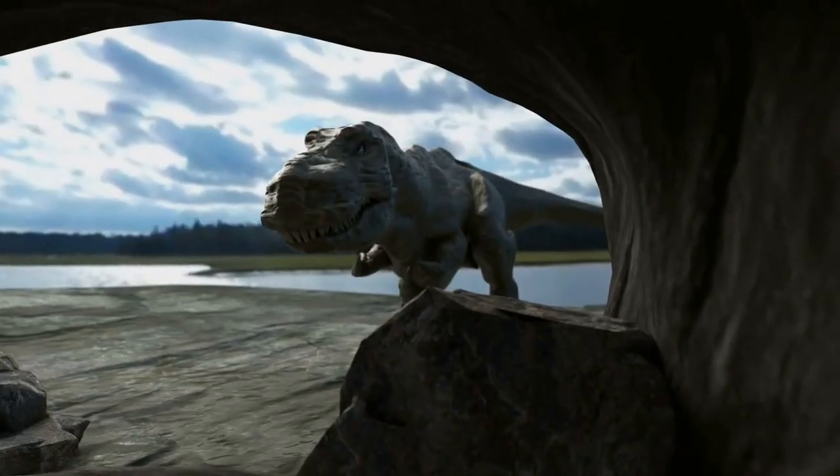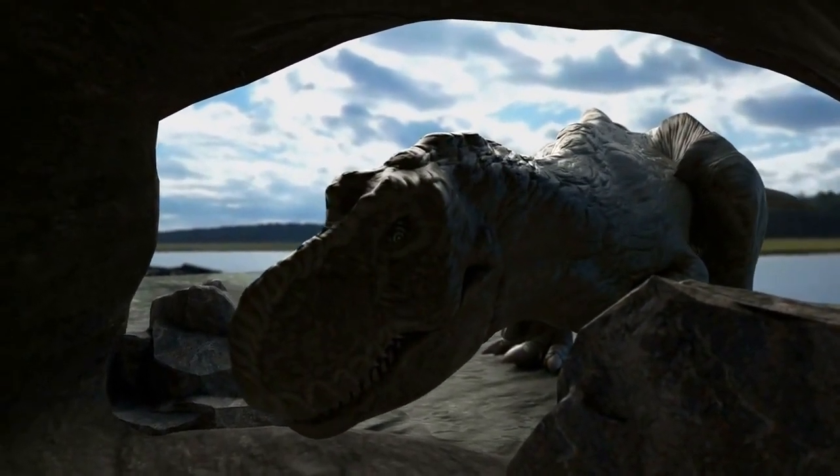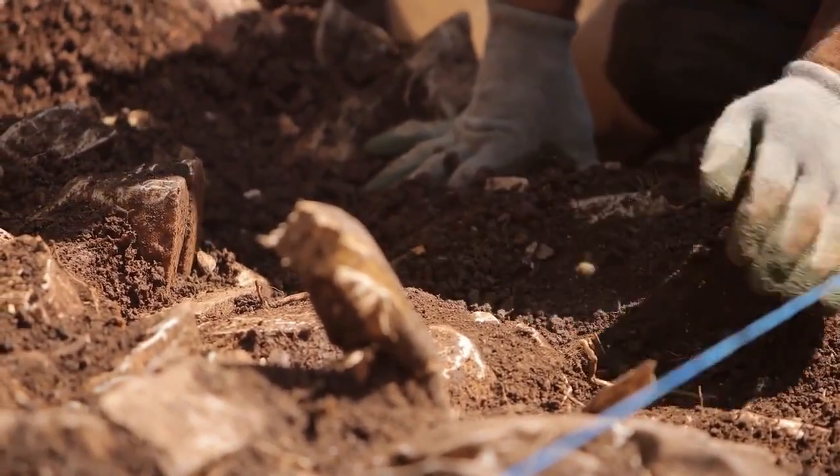It is believed to be a toothless theropod dinosaur or an oviraptorosaur and has been named Baby Yingling. Researcher Dr. Fionn Waisam Ma said it is the best dinosaur embryo ever found in history.